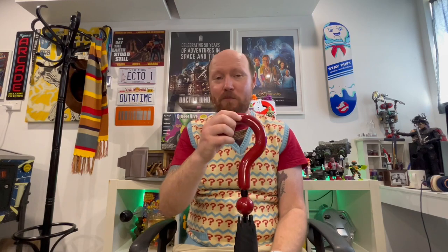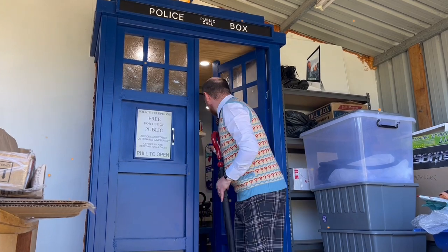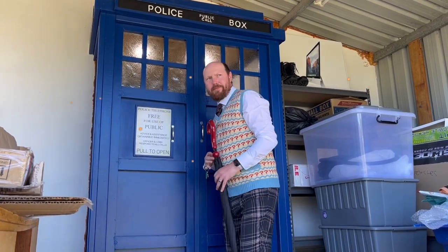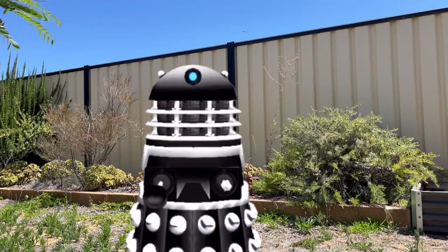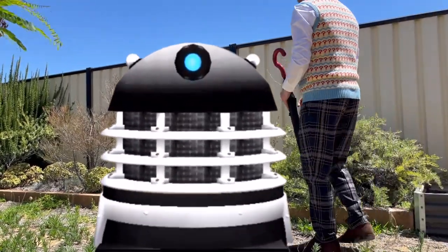But wait — there's one more thing! We're going to test out this jumper and umbrella outside. You hear that sound? Sounds like Daleks! This is a job for the Doctor. You better get on and find out what's going on, because the Daleks are up to something — I can sense it!